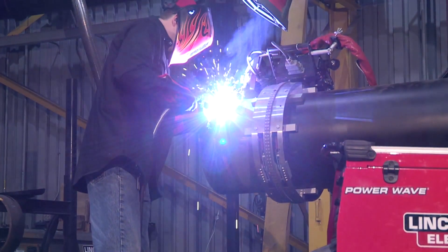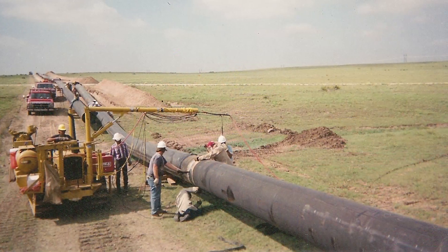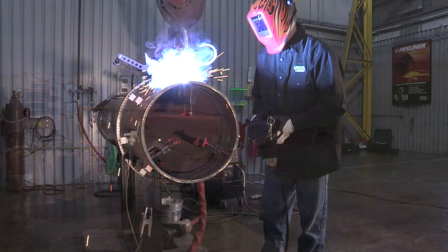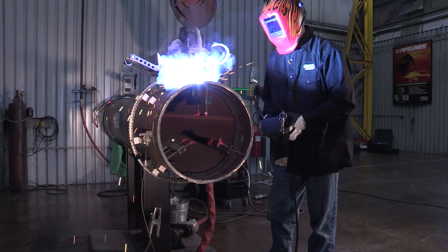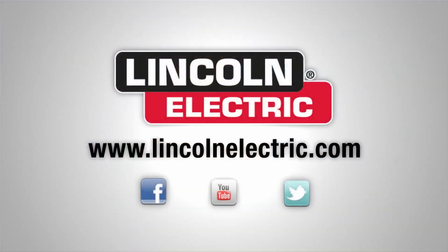The new gas-shielded flux-cored Pipeliner family offers a full line of products to meet all of your cross-country pipe welding needs. For more information on Pipeliner consumables and other pipe welding solutions from Lincoln Electric, go to LincolnElectric.com.